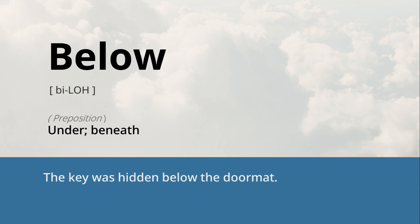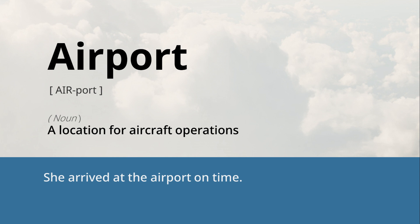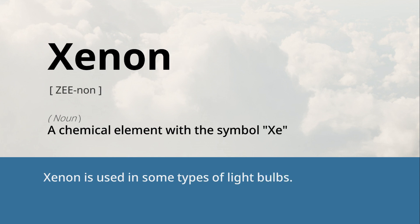Below: under, beneath. The key was hidden below the doormat. Airport: a location for aircraft operations. She arrived at the airport on time. Xenon: a chemical element with the symbol Xe. Xenon is used in some types of light bulbs.